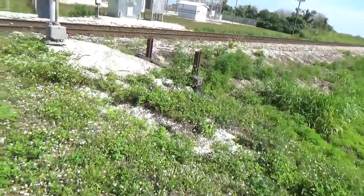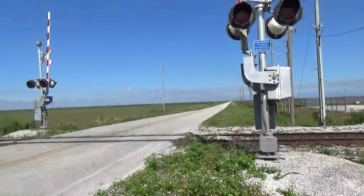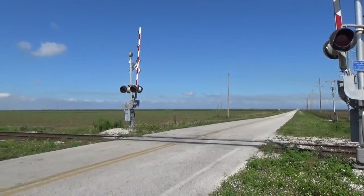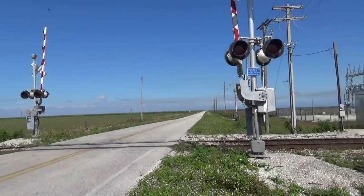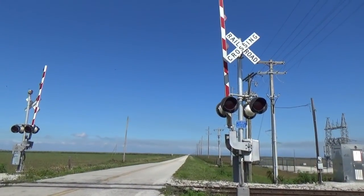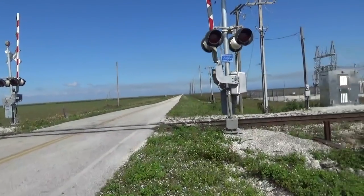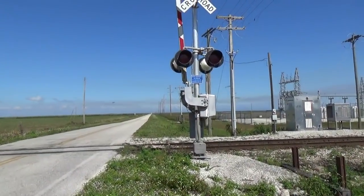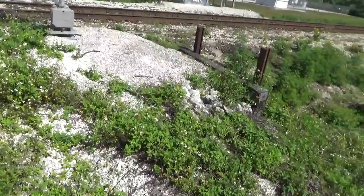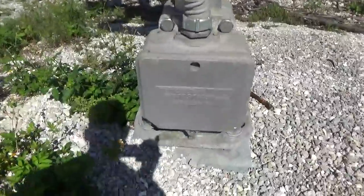I'm going to show you this crossing here. I don't know if you want to call this an upgrade or a downgrade. If you check Google Maps Street View going back to around 2011, you'll see there were cantilevers here and no crossing gates. Sometime between then and now, they replaced the cantilevers and put these crossing gates in.